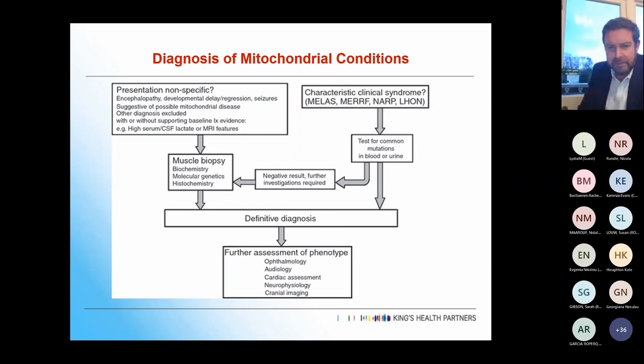Once you've got a definitive diagnosis, you need to assess the phenotype, which is often quite subtle and very varied. So you need ophthalmology, audiology, cardiac assessment, neurophysiology, and cranial imaging.